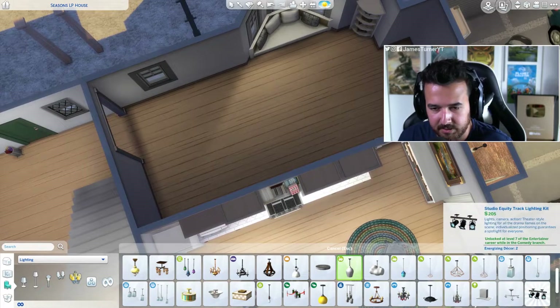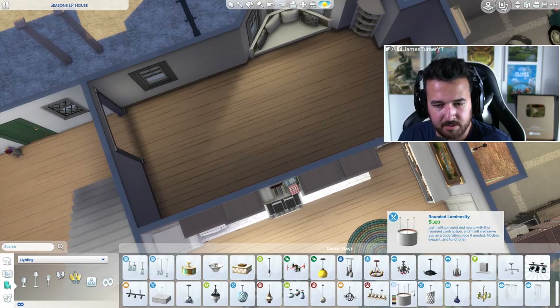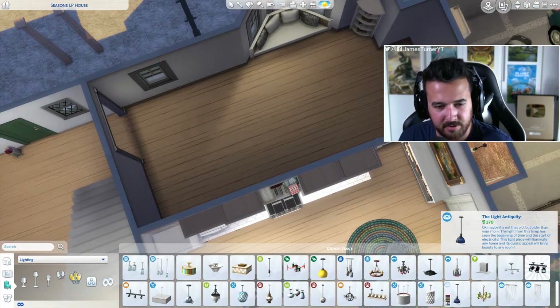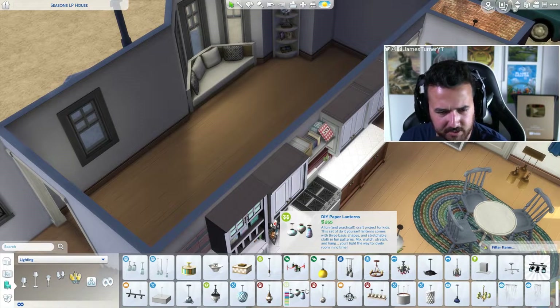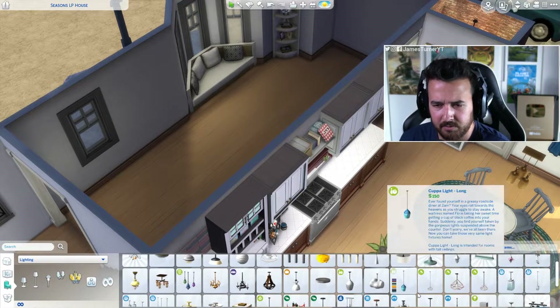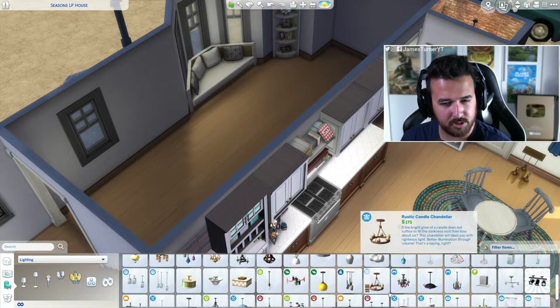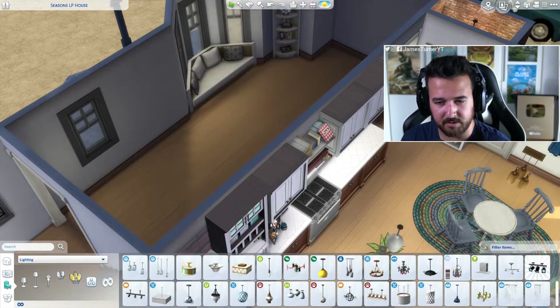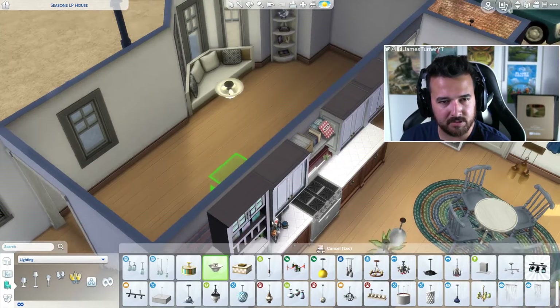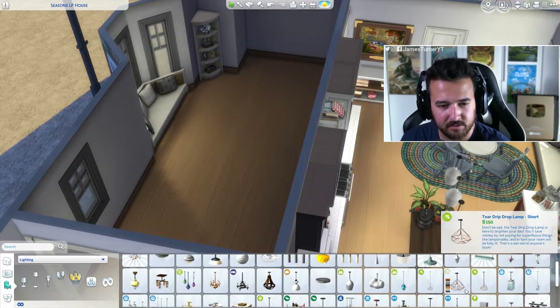I probably won't use the same lights. I think we'll go for maybe one big light over the table and then some smaller lights around the room. We want a chandelier that makes a statement but not too much of a statement — maybe just this really simple one.